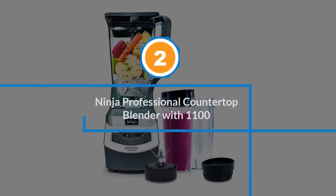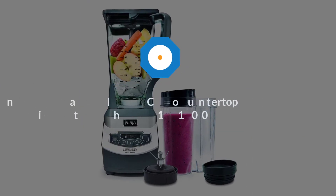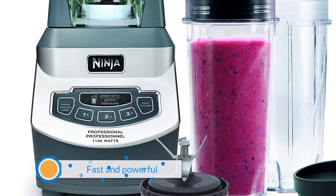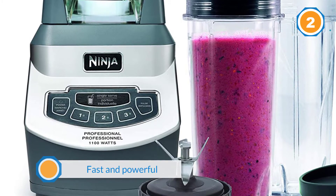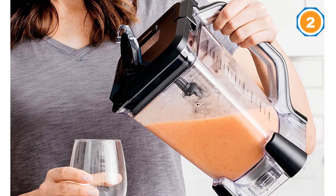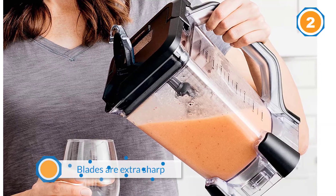Number two: Ninja Professional Countertop Blender with 1100 watts. The Ninja Professional Blender is fast and powerful, working all vegetables and fruit you put in it in a few moments. The blades are extra sharp, and crushing ice and frozen veggies is not a problem.